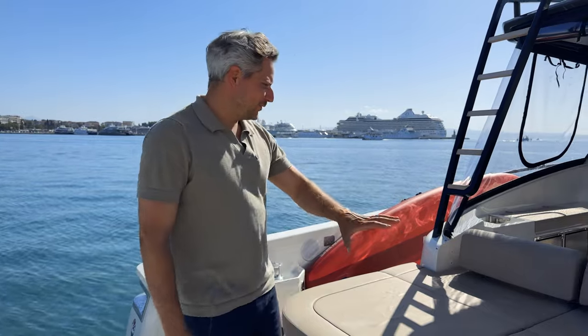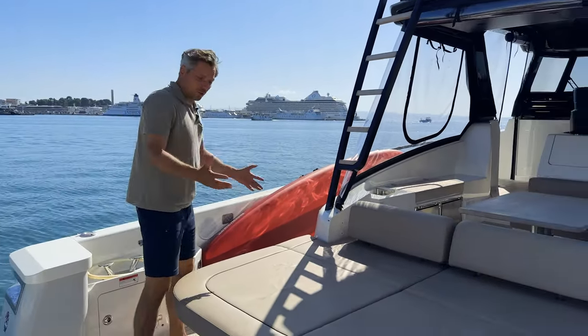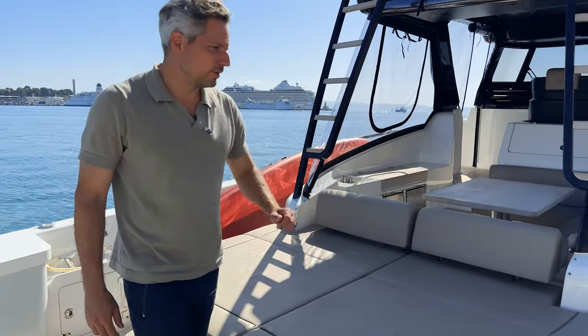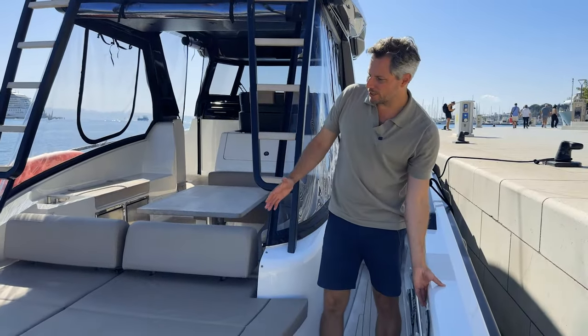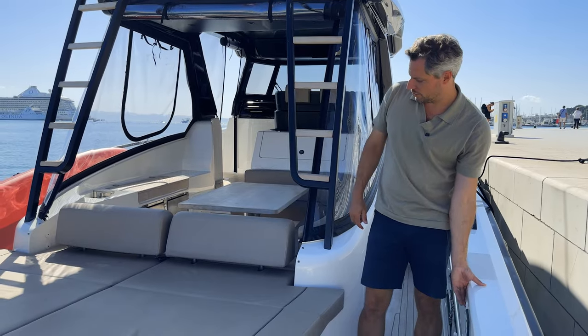Let's start the tour at the back of this yacht. Here we have a large sun pad that allows you to sunbathe. Below this is also the engine room hatch that we can open with these buttons over here — pressing these buttons makes the engine room hatch go up.